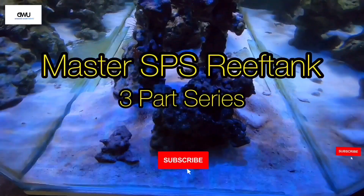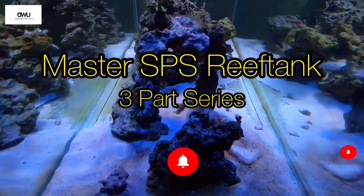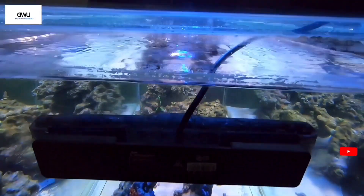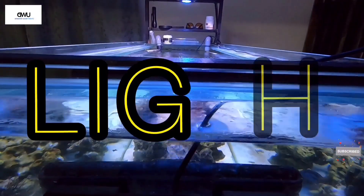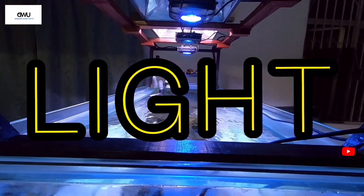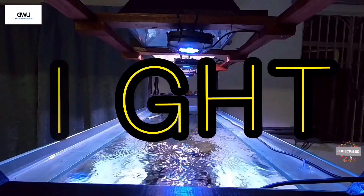The only outside factor that contributes to their entire core structure and well-being is the lights. Today is Part 2 of the Master SPS Reef Tank series, and this episode is all about lights.